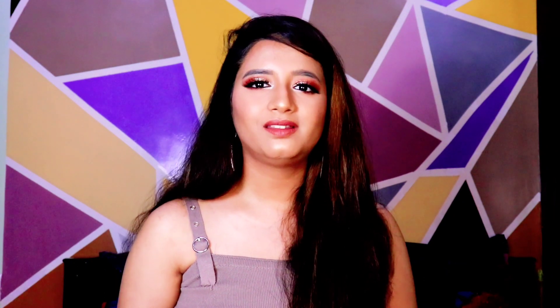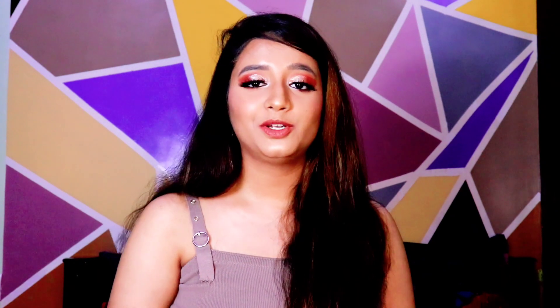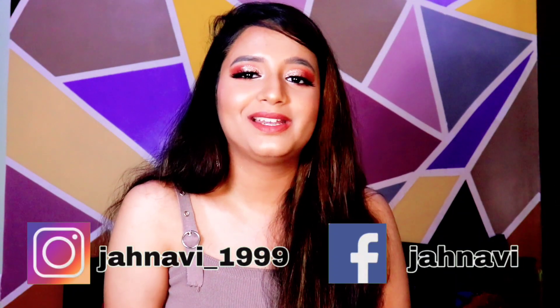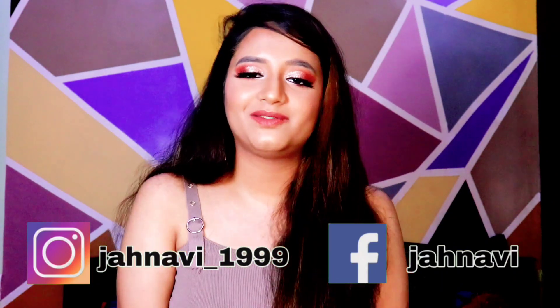So these are the recommendations I've bought from YouTubers. I hope you liked this video. If you liked it, do like, share and subscribe to my channel and press the bell icon. Don't forget to follow me on Instagram and Facebook. I will see you soon in my next video. Until then, take care, stay home, stay safe and keep loving my videos. Bye-bye!